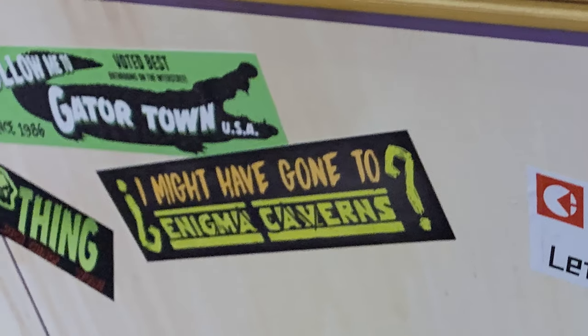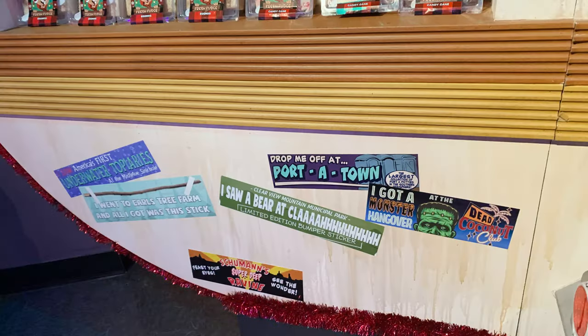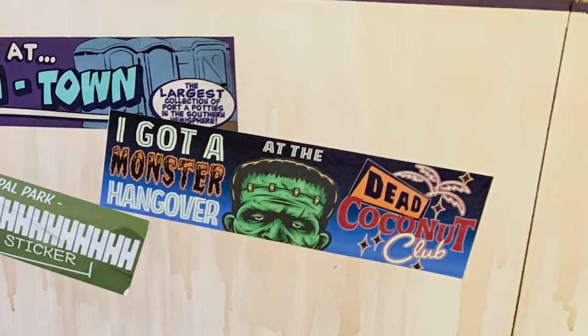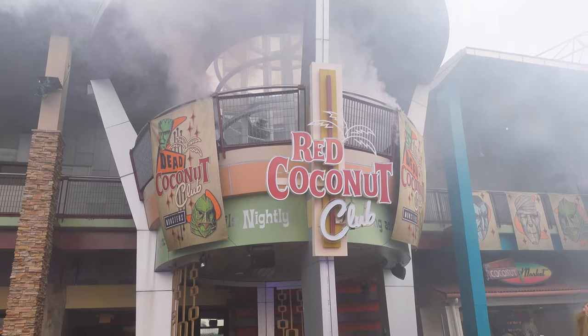All the way to the left there is a bumper sticker for Gator Town USA, which is definitely a reference to a little amusement park down the road known as Gatorland — and yes, that is a real place. Here on the right we have one that mentions the Dead Coconut Club, which was the Universal Monsters Tiki Bar in CityWalk during HHN. And across the store you're going to see some references to the Green and Red Coconut Club, which is the Christmas overlay for the Red Coconut Club Bar in CityWalk.